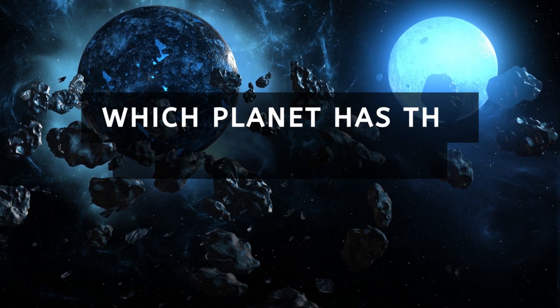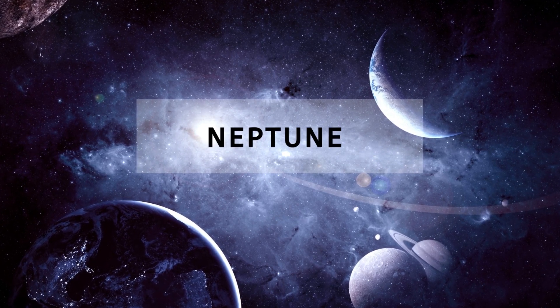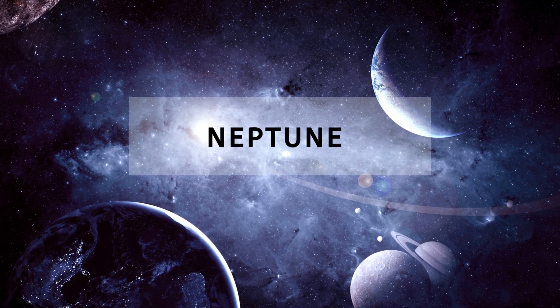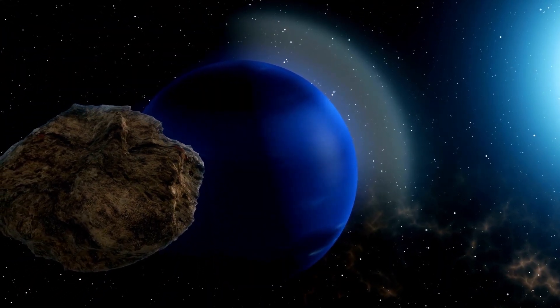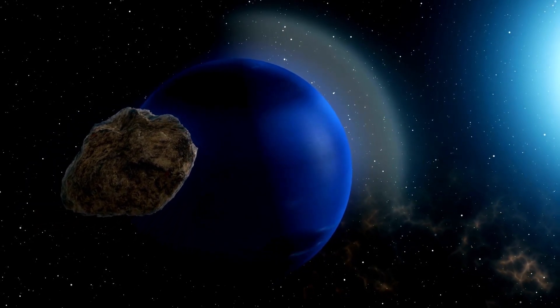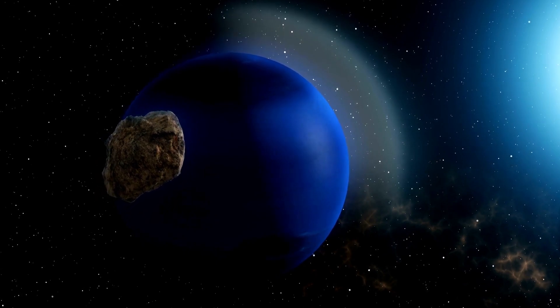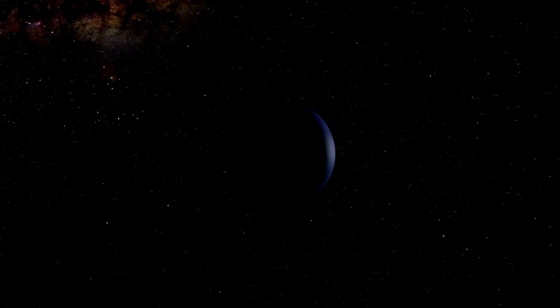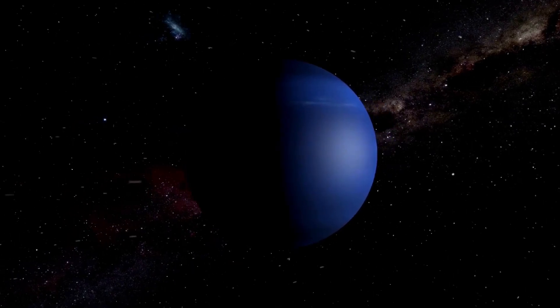Which planet has the strongest winds? Neptune has the strongest winds in the solar system. The most powerful winds on Earth reach only about 250 miles per hour.